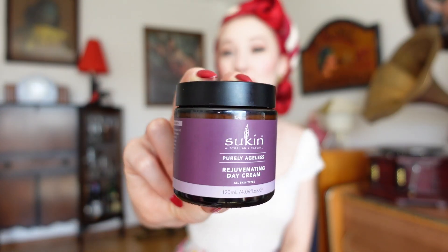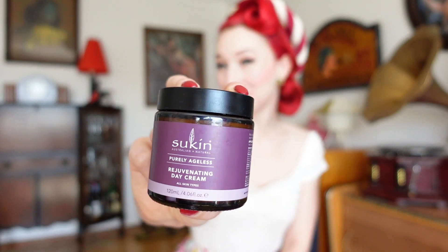Next I apply the rejuvenating day cream in a circular motion all over my face, down my neck and onto my décolletage, really massaging it in. Next I'll apply sunscreen all over my face and down onto my décolletage, as sun damage is one of the biggest causes of skin damage and we also want to protect ourselves against skin cancer. I usually go and make my breakfast at this point just to allow time for that to absorb before I pop on my makeup.